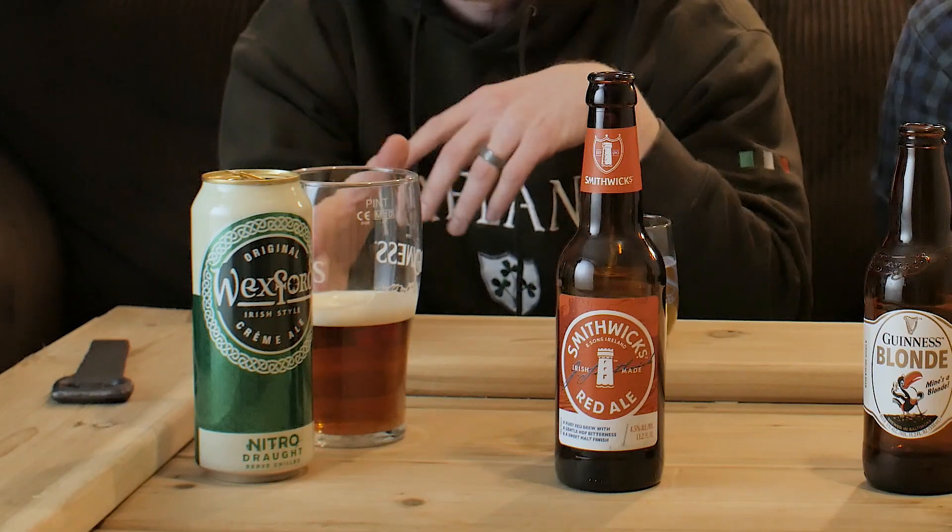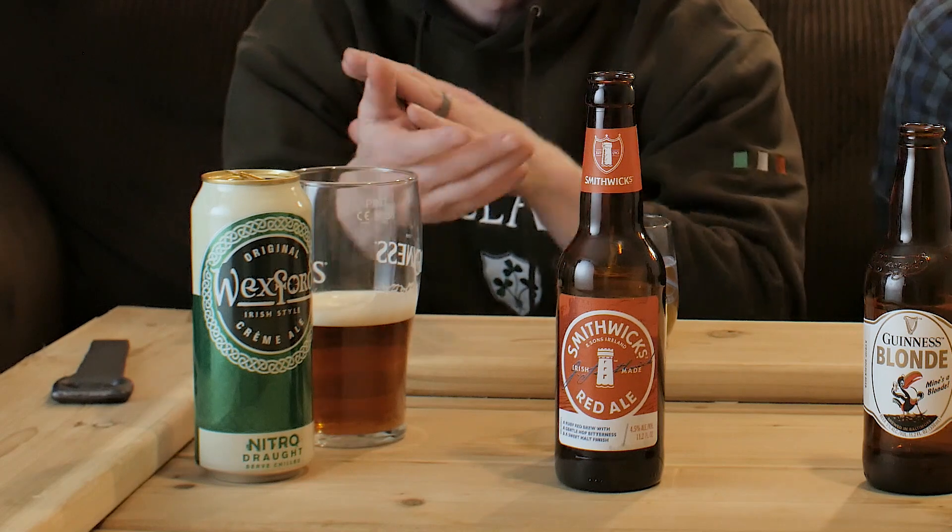If I had to compare these across the table, I would say bulk drinking should be the Blonde or the Smithwick's. Maybe your meal beer should be the Wexford Irish Cream. The difference between the Smithwick's and the Blonde is really whether you like lighter beers or maltier beers — we're not ranking these against each other, we're giving you options for St. Paddy's Day.